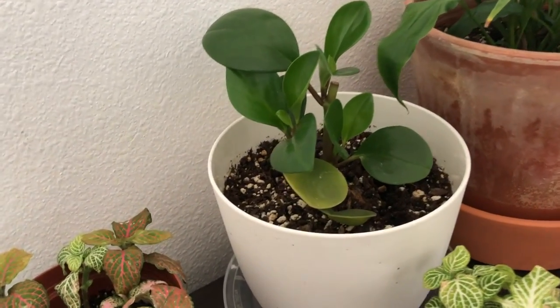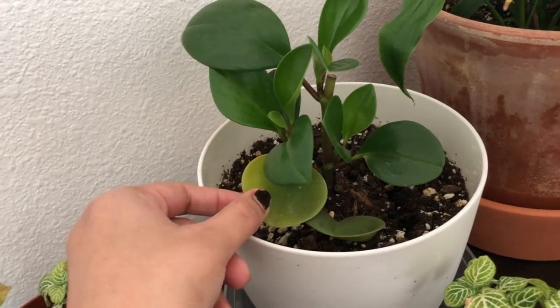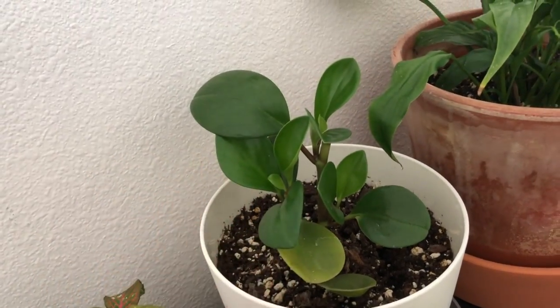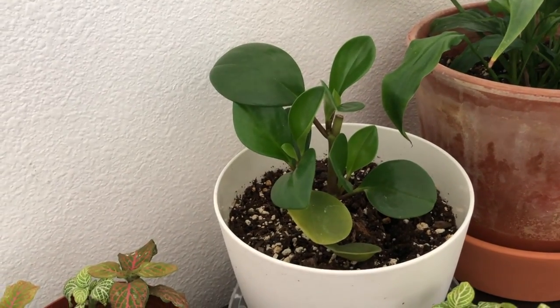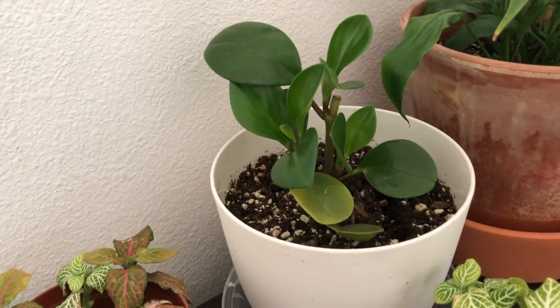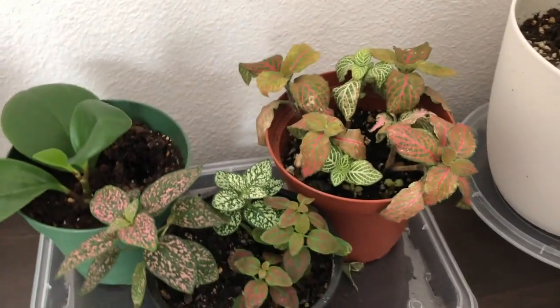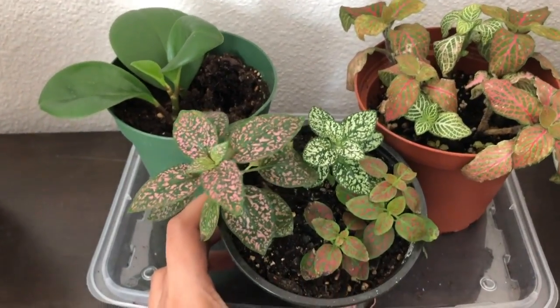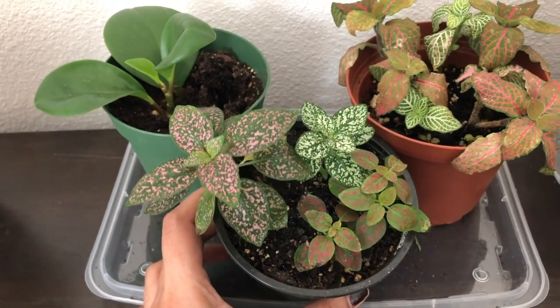Peperomias, I believe, are one of the easiest plants to grow — you don't really need to worry much. This leaf here did get a little bleached, but the rest of the leaves are doing fine. Even if it gets bright light, this plant will do fine.